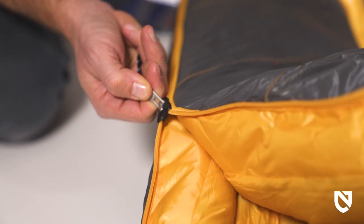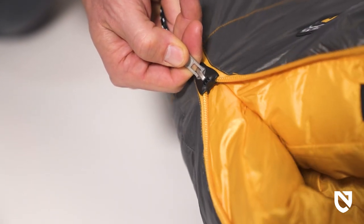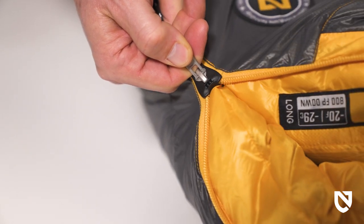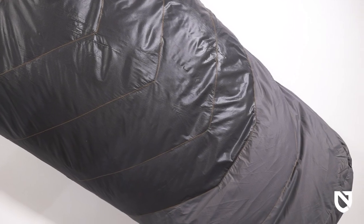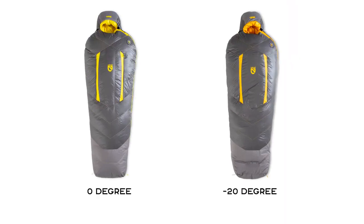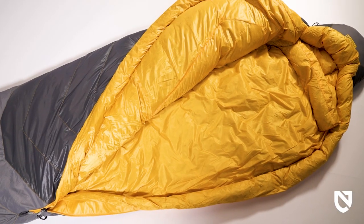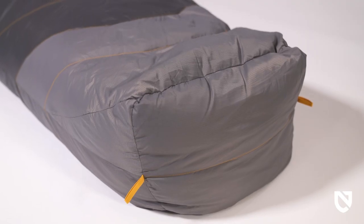We've also bolstered the draft tube of down that folds behind an offset zipper to create a thermally efficient seal, securing warmth closer to the body. Offered in short, regular, and long lengths, with both the zero and negative 20 degree minimum temperature rated models for each, Sonic averages just over three pounds across the series.